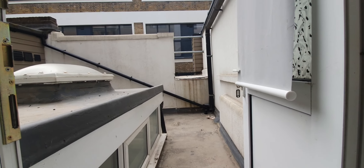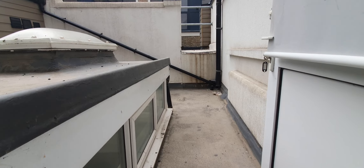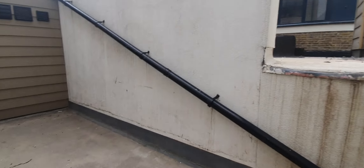Finally, we have a roof terrace. It's a bit of an odd shape — it goes around the corner here.